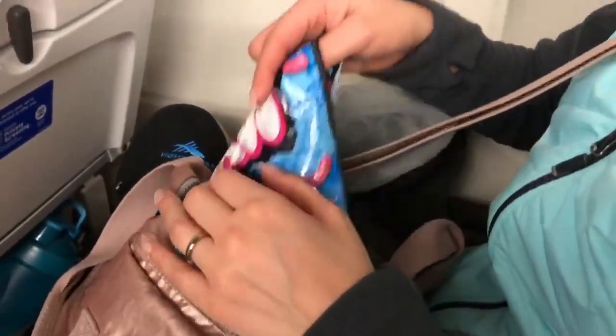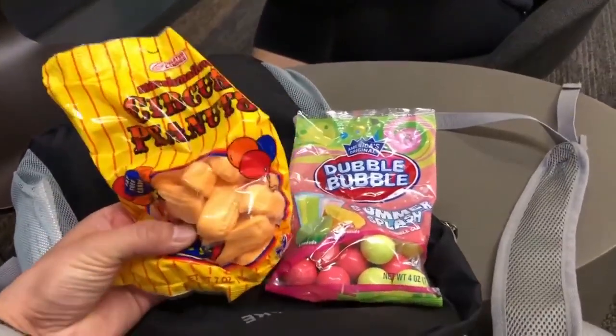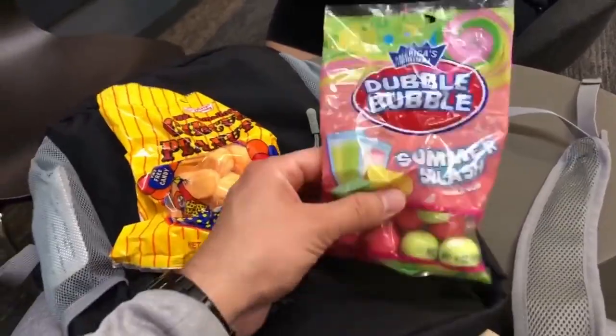Bring snacks and munchies — you can bring them through TSA security and they'll hold you over so you're not buying expensive airport food. If you're on a long flight or an overnight flight, make sure you bring your toothbrush and toothpaste to freshen up in the bathroom. This tip is not really for you — it's for the people around you.